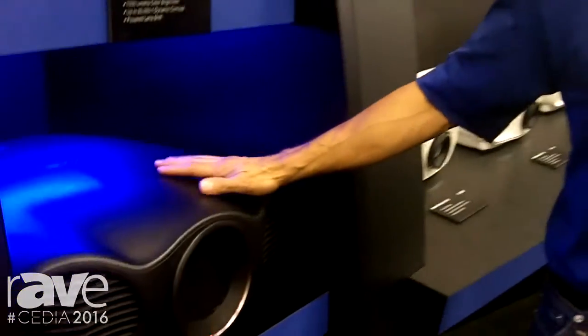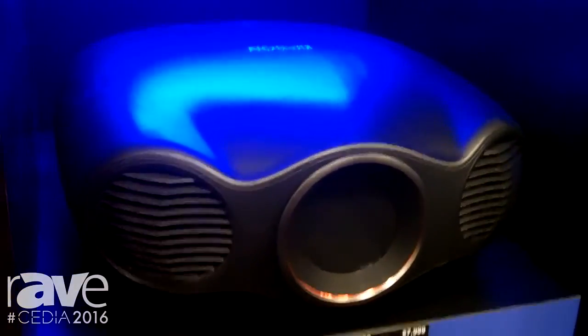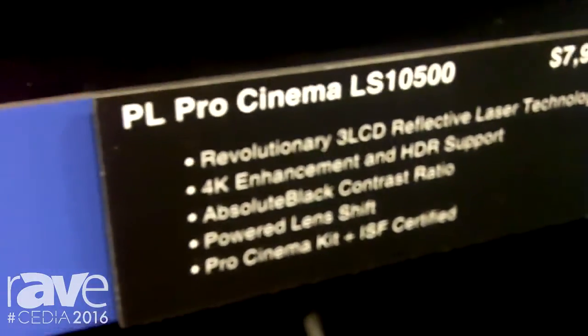Hi, Rodrigo Catalan with Epson America, Senior Product Manager for the HE line. I want to talk to you about one of the most important announcements we're making at the show today. It's called the Pro Cinema LS10500. The price point is $7,999.